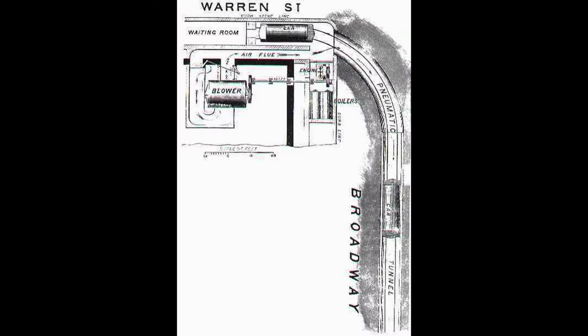Through this demonstration line, Alfred Beach was hoping to gain public approval and a new charter to expand his subway from Battery Park up to Harlem. By February of 1870, the Beach Pneumatic Transit Company had completed its preparations and was ready for public viewing. On Saturday, February 26, 1870, the company had its first reception inviting state and city officials and the press for the first public showing of the Beach Pneumatic Transit Tunnel.